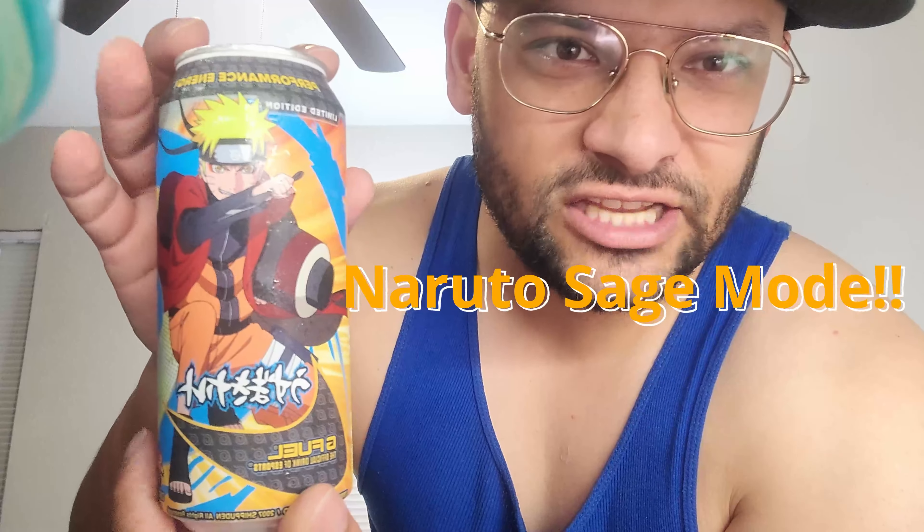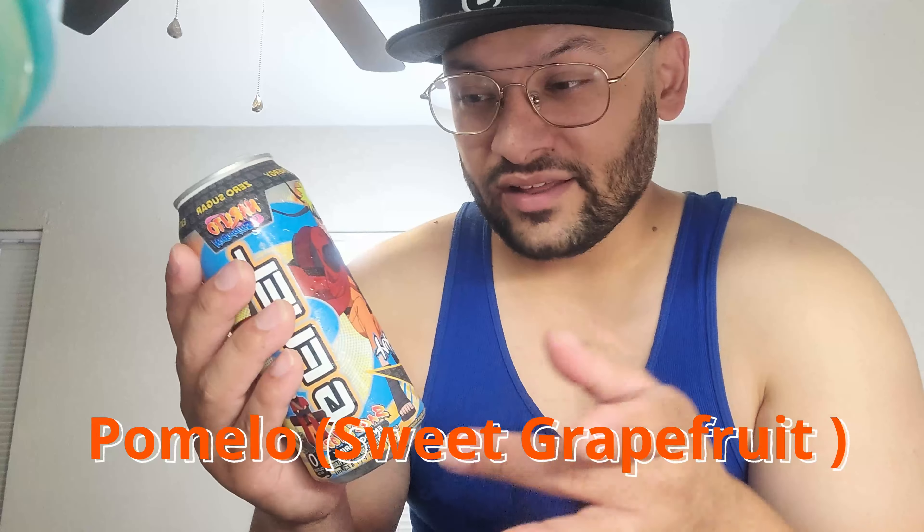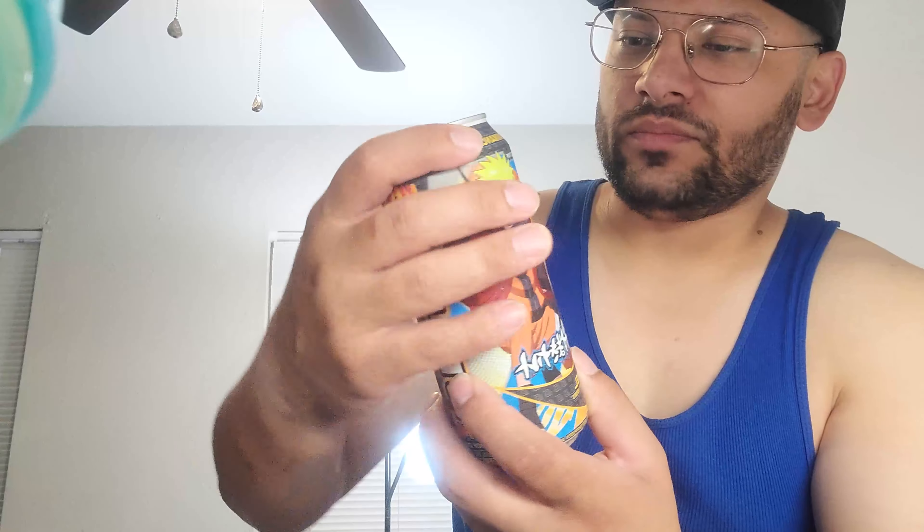Hey everybody, what is going on? Today we're coming at you with the Naruto Sage Mode G Fuel can. It's been out a minute but I finally found where I could get it. It is a white peach and pomelo flavored G Fuel carbonated 16 ounce can. The pomelo in it is like a sweet grapefruit taste that adds a little citrus, and then there's the white peach.